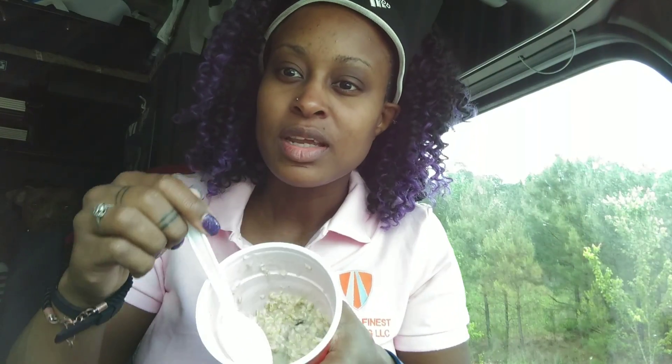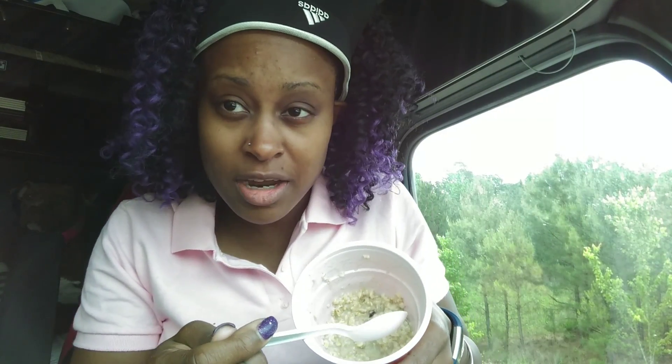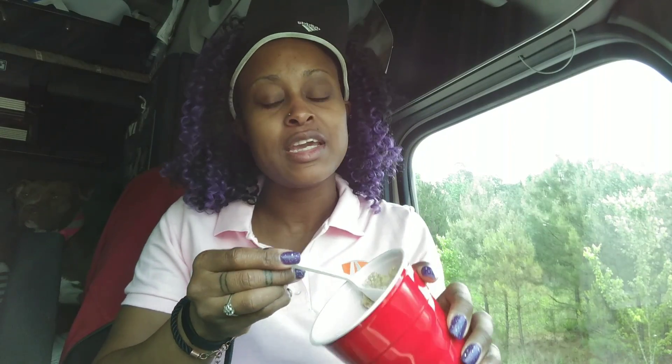I got my oatmeal — great start off. You know, it's not unhealthy, it can keep you full while you're going down the road. And I took my vitamins too; I try to put food on my stomach after I take them. So let me do this video real quick so I can get out of here.